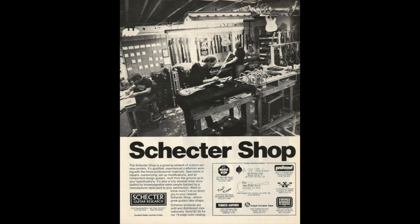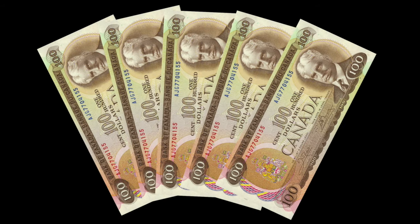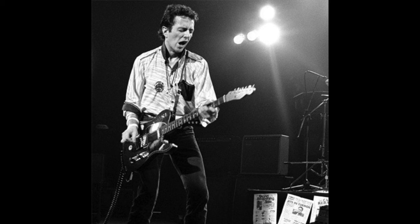It was assembled by someone else, using various parts ordered from Schechter Guitar Research, at some point before I ever laid eyes on it in a Langford music shop. As I recall, I paid 500 Canadian dollars for it. I had no idea what I was buying, but it looked like the kind of guitar Joe Strummer played, so that was good enough for me.